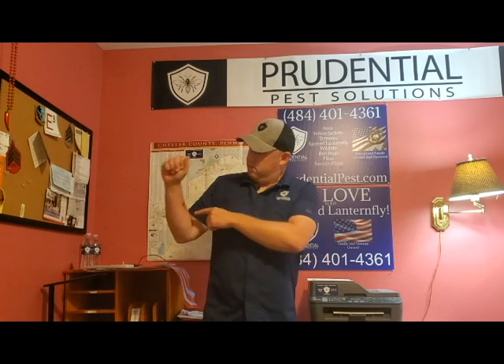So what happens when a cicada killer wasp stings you? No, I'm just kidding — that's poison ivy. These things are usually pretty benign and they're very beneficial insects.